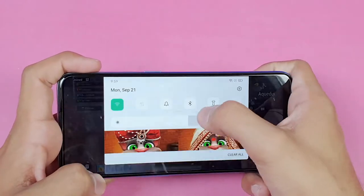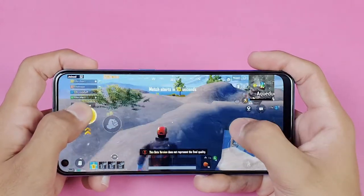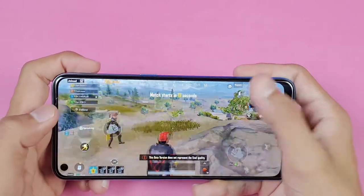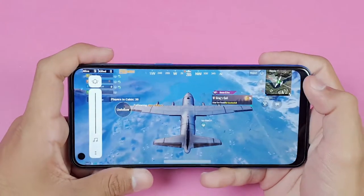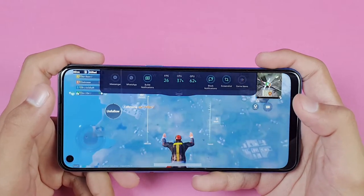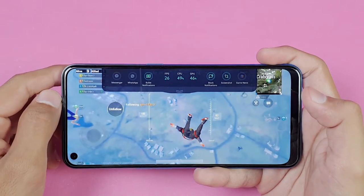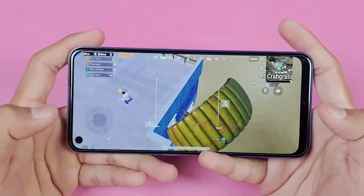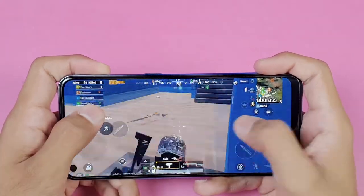Moving around in-game with increased brightness, the game appears to run at around 30 fps. Checking the FPS meter confirms the game is running at 30 fps, but there are some frame drops — at one point it drops all the way down to 11 fps. It takes a significant amount of time for things to render, though it does improve after that.